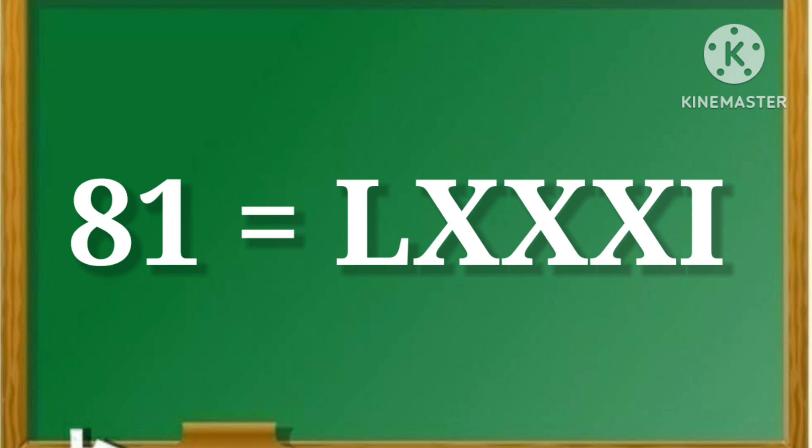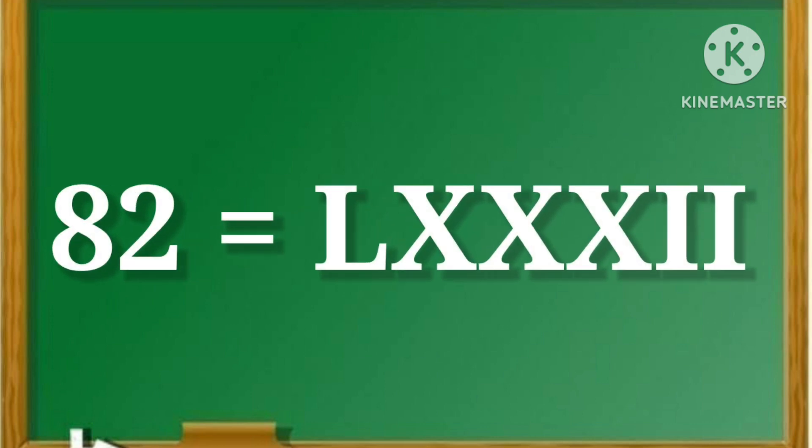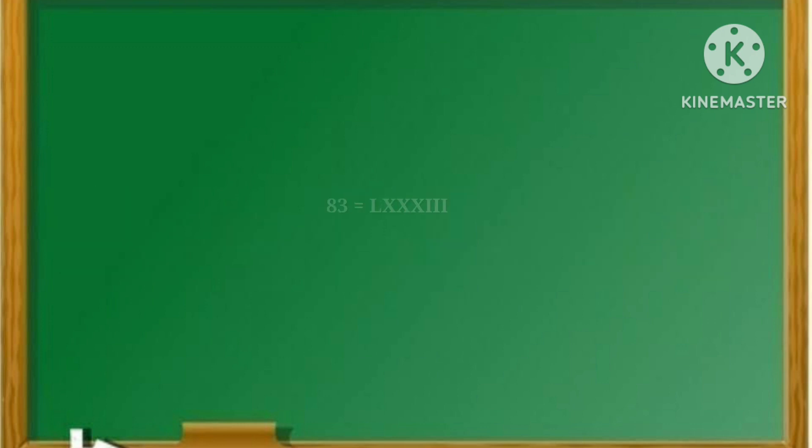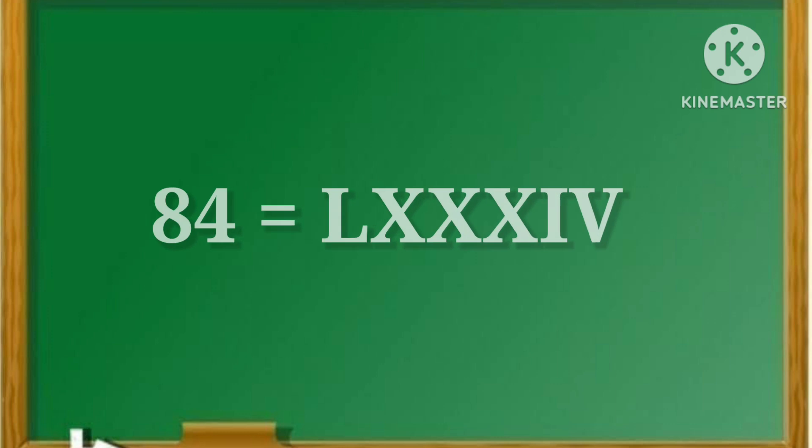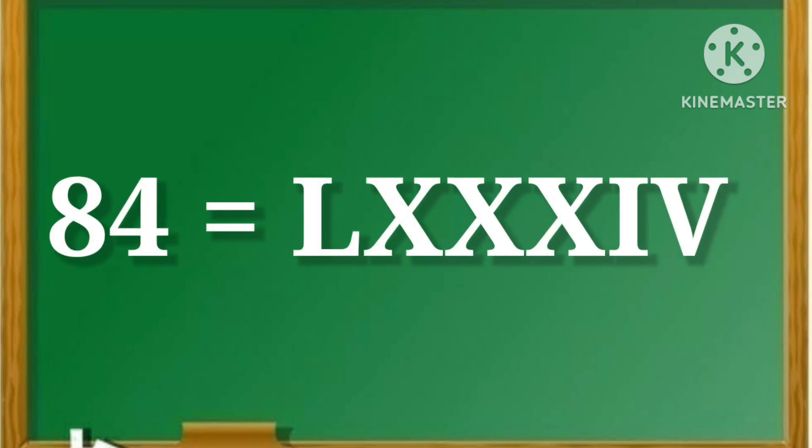LXXXII. 82. LXXXII. 83. LXXXIII. 84. LXXXIV.